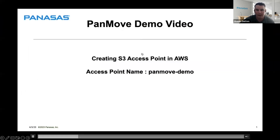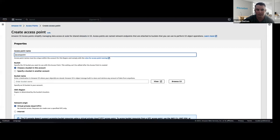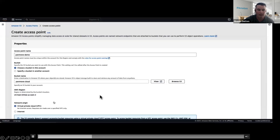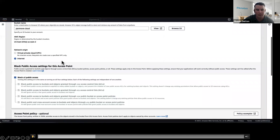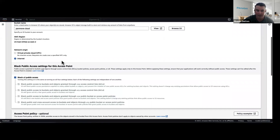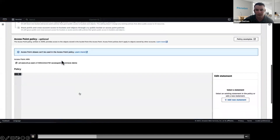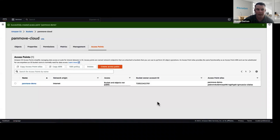Next we create an access point to reach the bucket. The access point is named PanMove Demo. We specify the bucket by browsing S3 and picking the bucket created in the last step. My region is Ohio. Since I don't have a VPC in our environment, I'm using the internet for connectivity — but if you have VPC and a tunnel from your data center into AWS, you can use that as well.